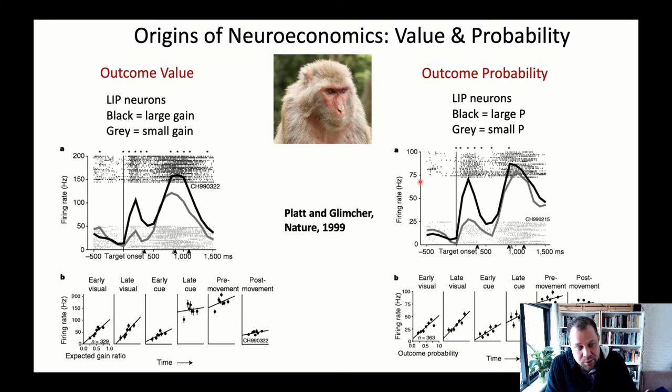In a separate experiment in the same paper by Platt and Glimcher from 1999, they looked at outcome probabilities — keeping the reward amount constant but varying the likelihood of receiving it. When the animal was instructed to make a movement with a high probability of receiving a reward, you again saw highly vigorous neuronal firing throughout the same stages. So even at the early visual stage, LIP neurons were already encoding reward probability.